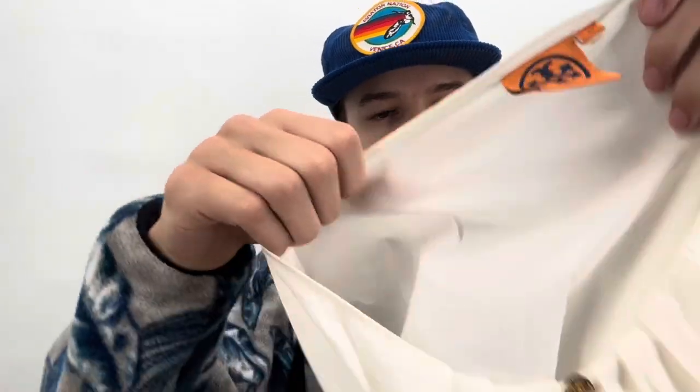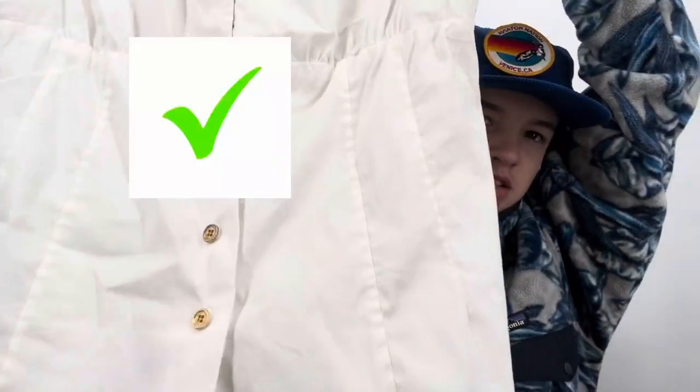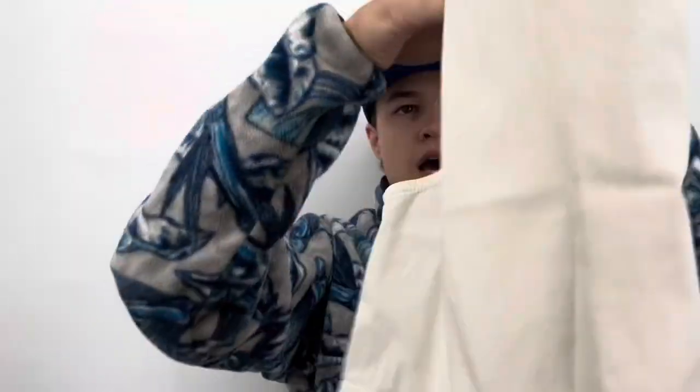This is Tory Burch size 10. Her clothing doesn't do the best for me, and when I was photographing it I noticed a spot on the back that I couldn't get out with water since it's dry clean only. I've taken Tory Burch clothing to them before and they priced it very high, so I'm hoping for a good payout. I paid $2.48 for it.